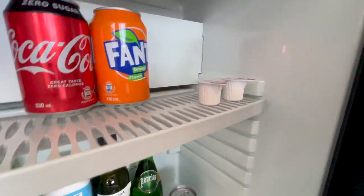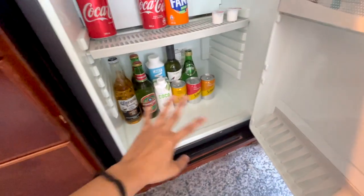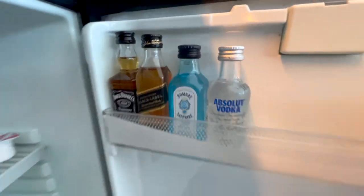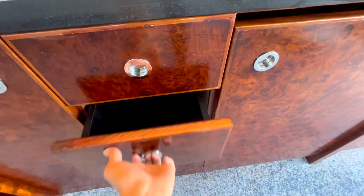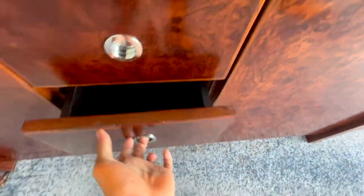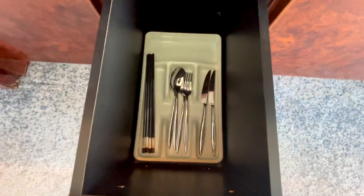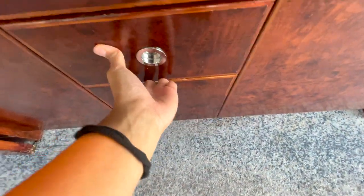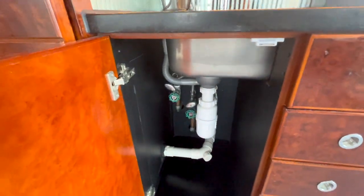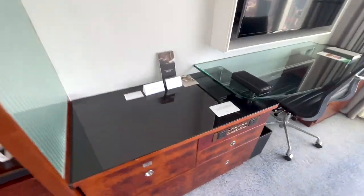They also have cream or milk, drinks, alcohol, and chocolate. The drawer has nothing inside, and then there are utensils — chopsticks, spoon, and fork — under the sink area.